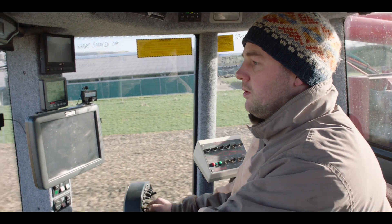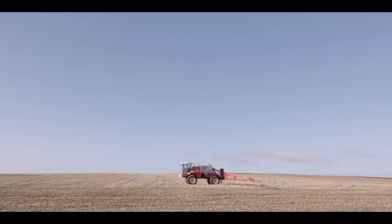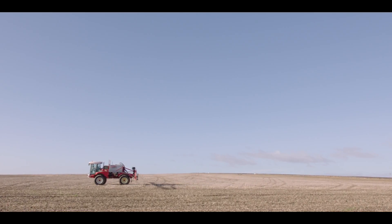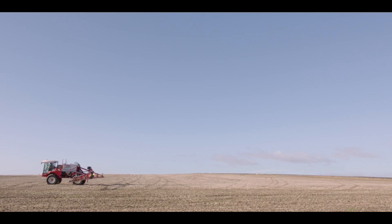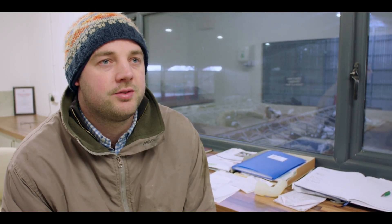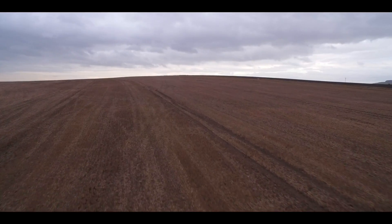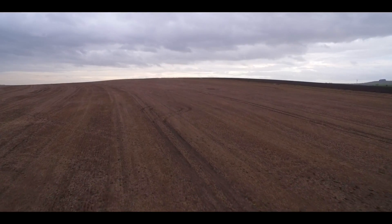Ten years ago, we were applying P and K fertilisers in compound form, straight blanket treatment over the whole farm, and we saw that there was an efficiency to be made by making sure we were using it in the right places on the farm. Margins are tighter. The chemicals we use, the fertilisers we use, are all very expensive, so why waste them? Let's use them where they're most needed.